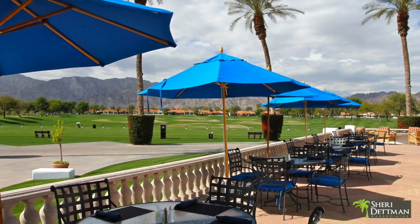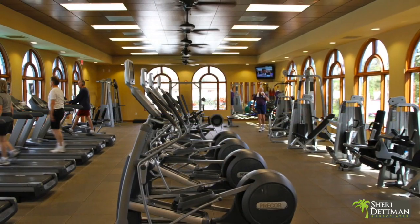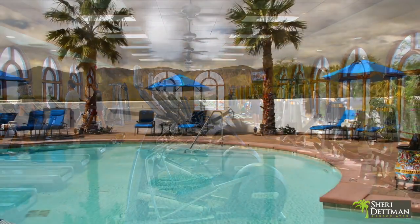The Citrus Club house was extensively updated in 2008 and features an expansive new fitness facility that includes an outdoor lap pool.